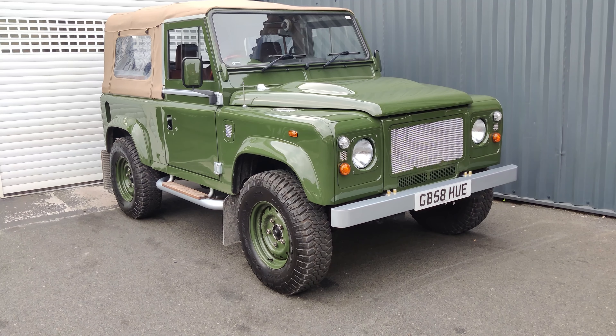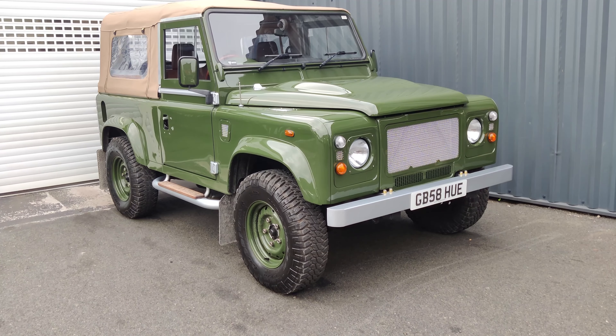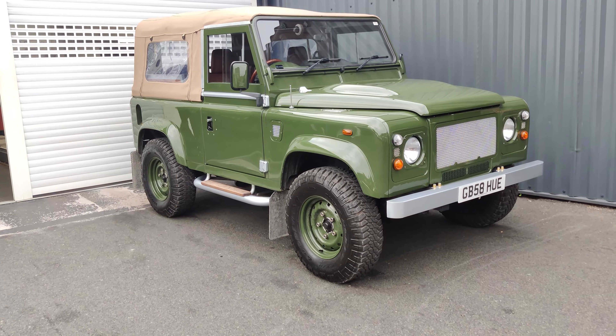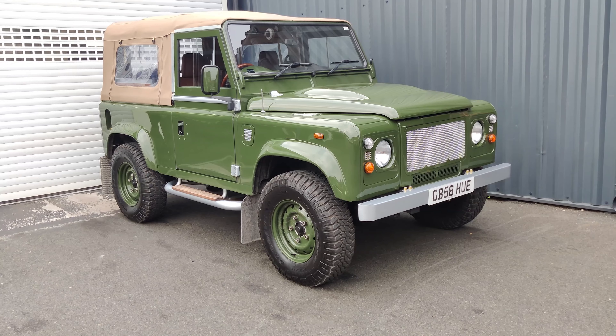Now the eagle-eyed viewers amongst you will notice the reg plate. We featured the sister vehicle to this one back in May. This is a very good customer of ours — he was absolutely passionate about Defenders and he's got a nice collection going.